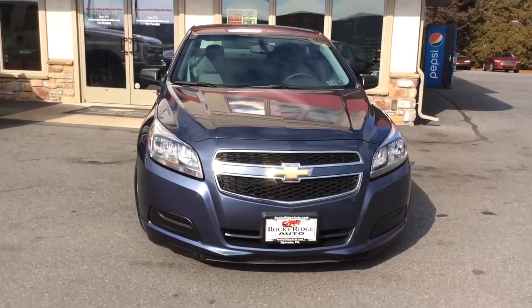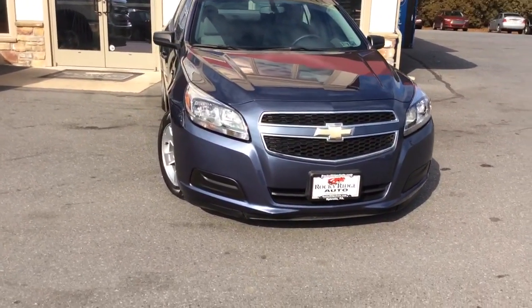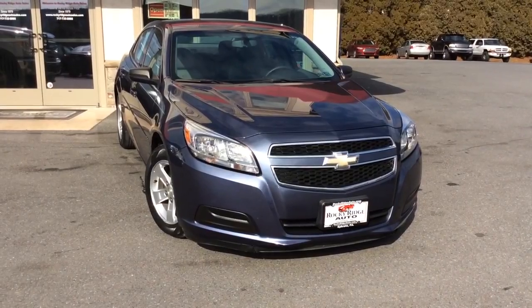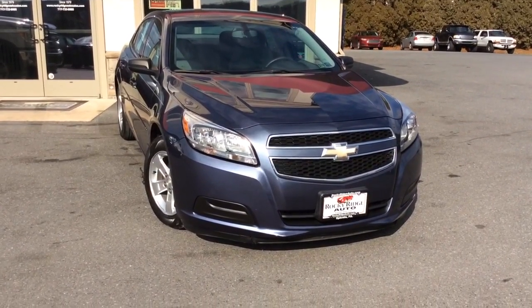So if you have any questions about it, give us a call: 717-733-8985. You can ask for Travis or Jesse — we're the two salesmen here, we'd love to help you out. We can assist you with low rate financing options. We have great deals available on extended warranties, and we also accept trade-ins too. So thanks a lot, we look forward to meeting you. Have a great day.